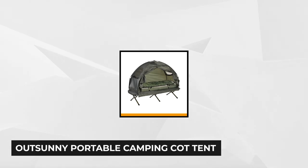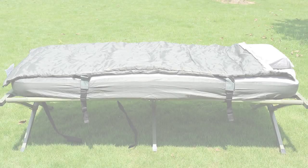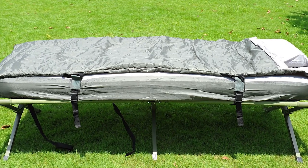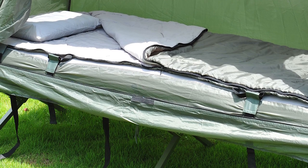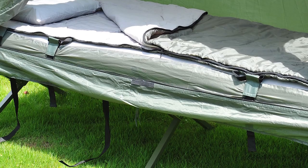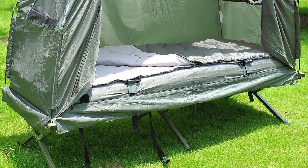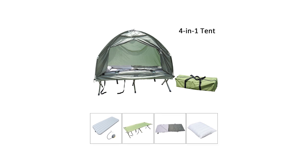Last on our list is the Out Sunny Portable Camping Cot Tent, one of the greatest camping cots since it's all-in-one. It includes a tent, sleeping cot, air mattress, sleeping bag, sheets, and a pillow. It features a large zippered door for protection and privacy, and the cover has both UV and bug protection. It weighs only 26 pounds but can accommodate up to 300 pounds. When assembled, it measures 38.98 x 9.25 x 9.25 inches, with an overall dimension of 76.5 x 34 x 64 inches. The tent is 76 x 32 x 41 inches and the cot measures 76 x 30 x 17 inches.